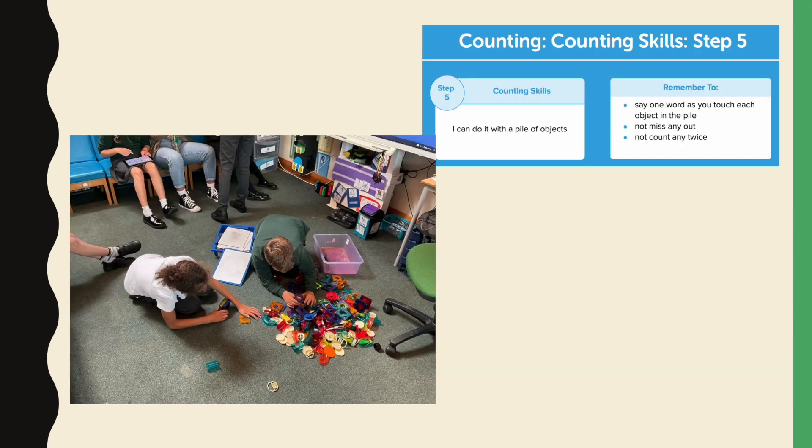Step 5: I can do this with a pile of objects. The children need to remember to say one word as they touch each object in the pile, not miss any out and not count any twice. This skill can be one that goes on throughout our lives.